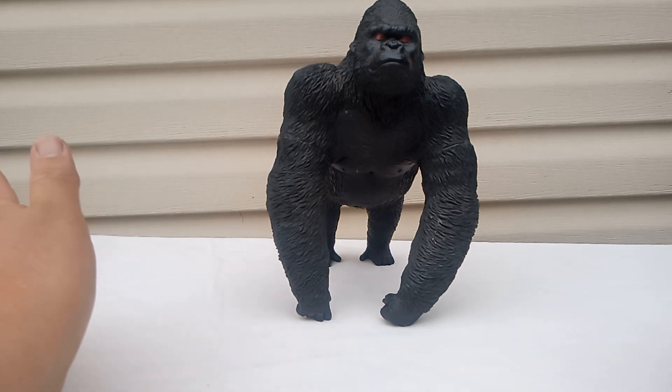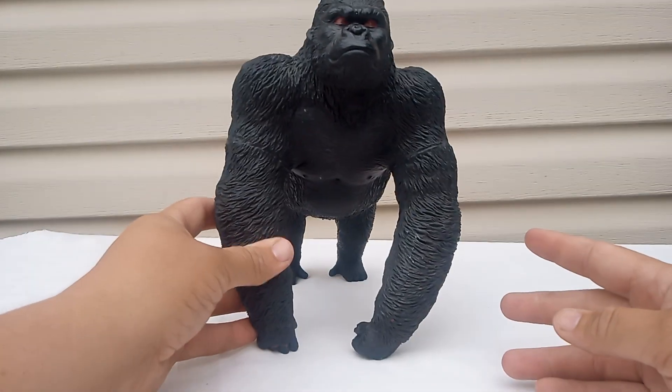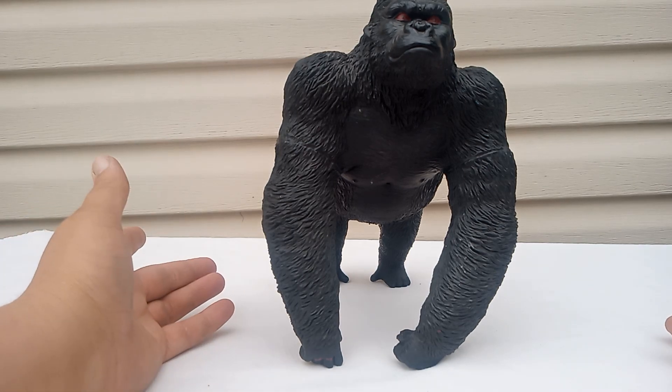This just says 'gorilla' on the bottom of the main china on the stomach. But I like to think this is actually Peter Jackson's King Kong — you've actually seen this one.